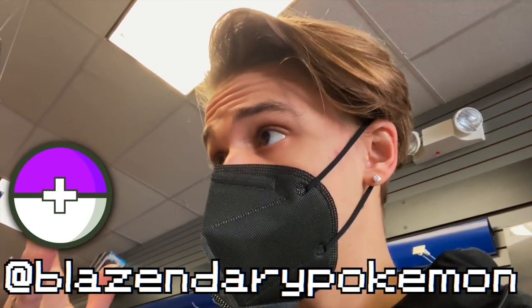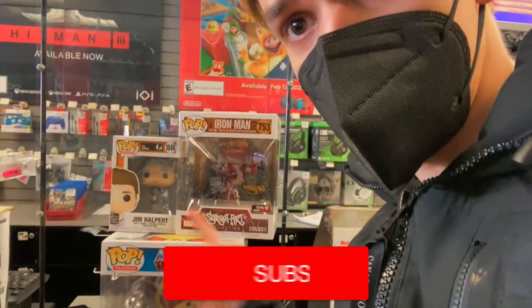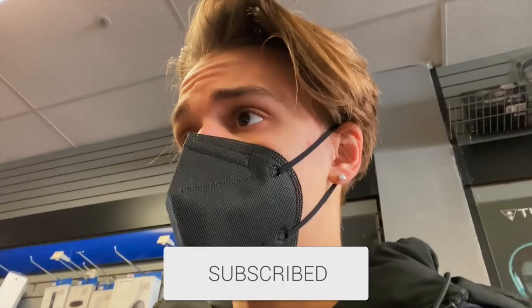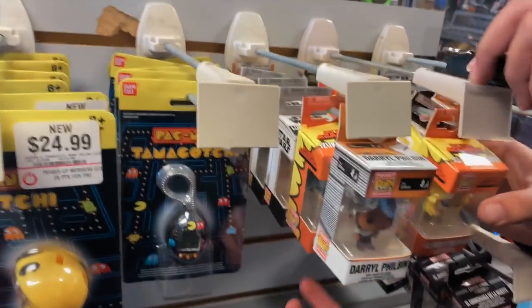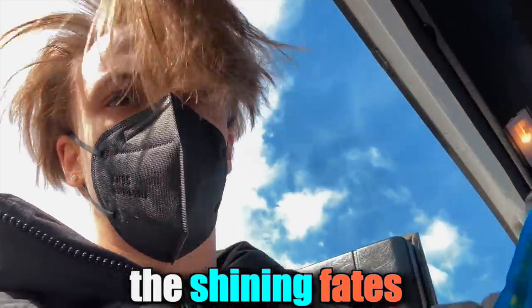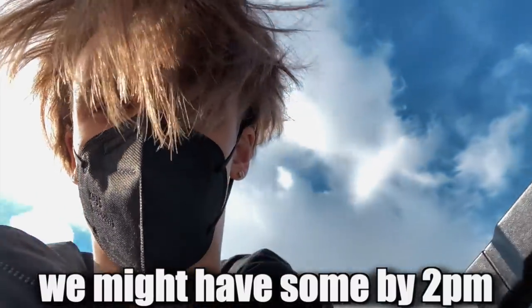Ladies and gentlemen, we are Shining Fates hunting today. Hopefully I come across something Pokemon-related. Right now at my GameStop they have these Funko Pops — just adding to the pop collection. Pokemon is the goal though. I thought this New York one was pretty cool. I'm just looking to get Kevin, Daryl, and Dwight. I want to go to a comic store that may have the Shining Fates — I called and they said come by, we might have some by two o'clock.